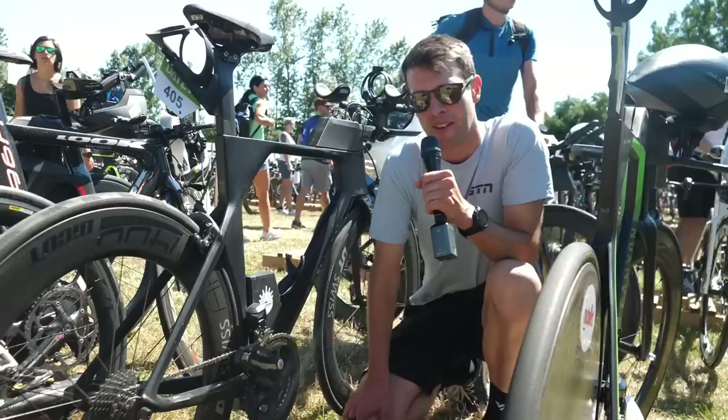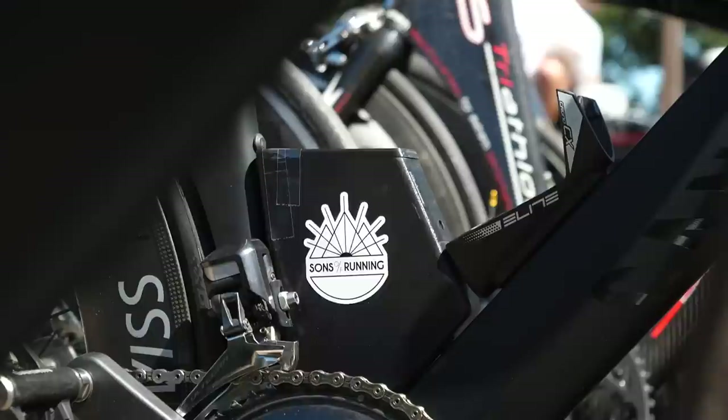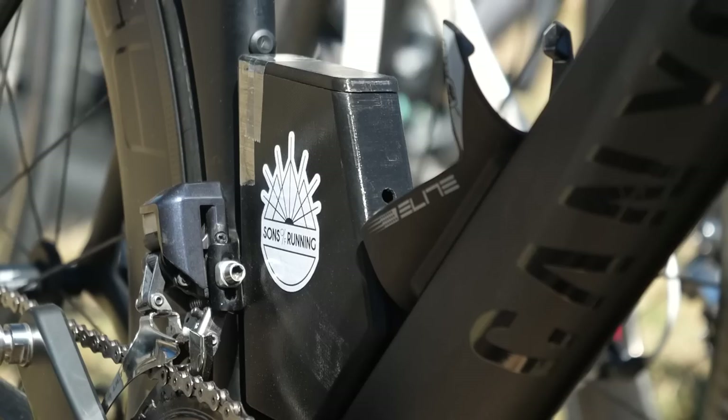We've got a cool 3D printed storage system on this bike, potentially homemade. They've just filled in this void behind what would be the Elite CX Chrono Aero bottle and then their little storage unit. They've had to use tape to hold the lid on, but good job.